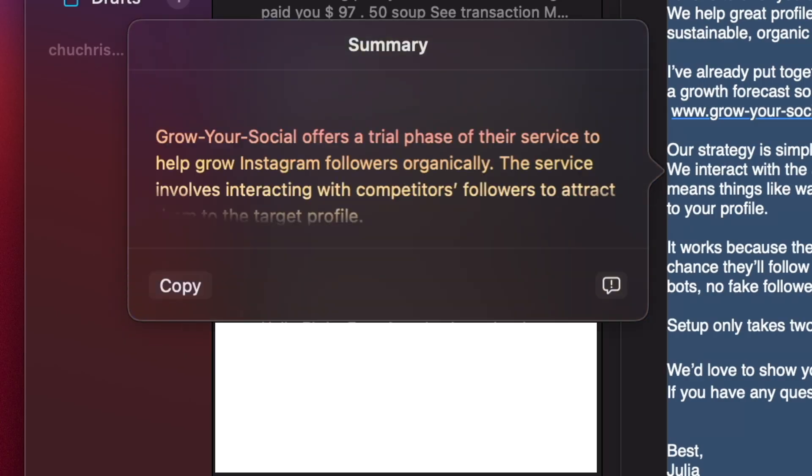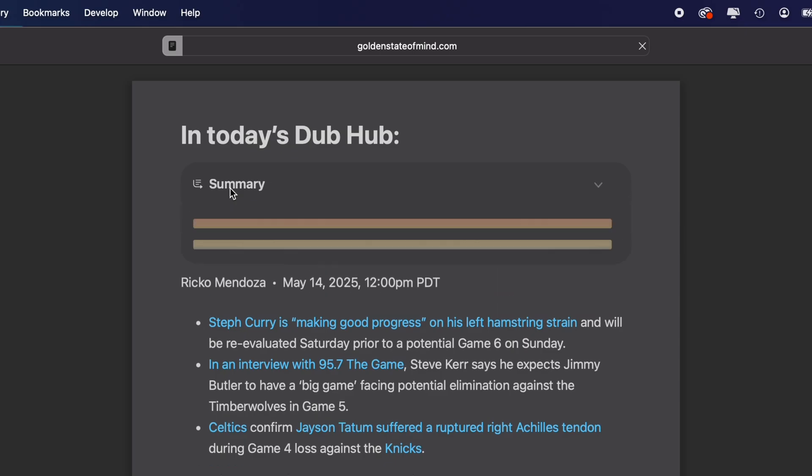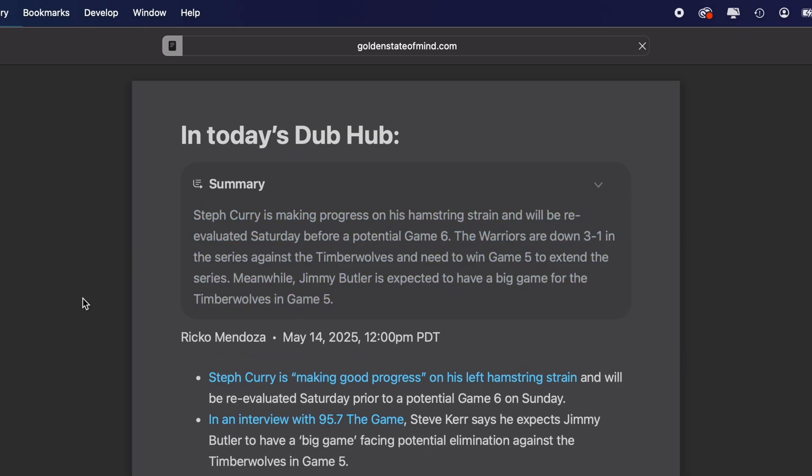On the same note, Summaries is very helpful in the Mail app and in Safari. In the Mail app, just open up any email and you'll see the Summarize button at the top. In Safari's Reader Mode, you can instantly generate a summary of any long article, helping you get the key points without the endless scrolling.